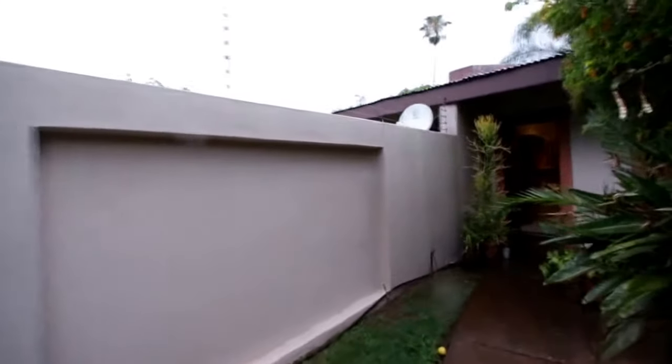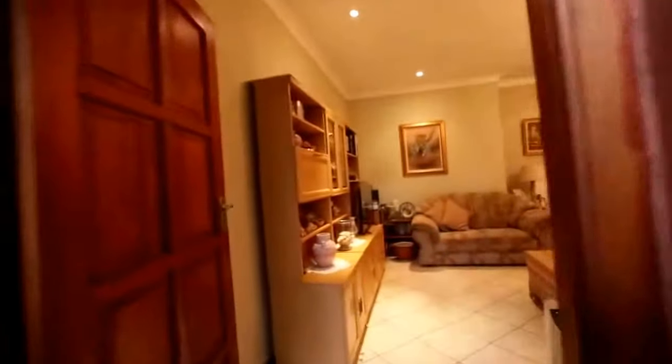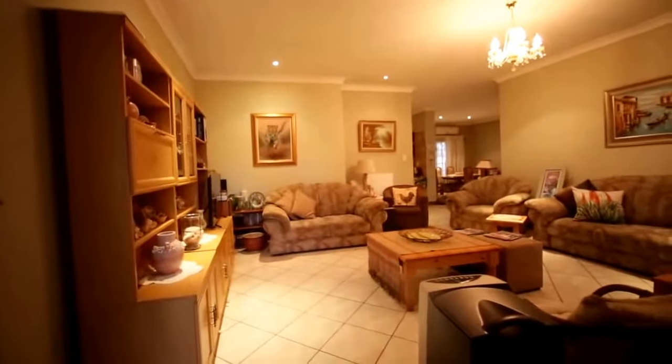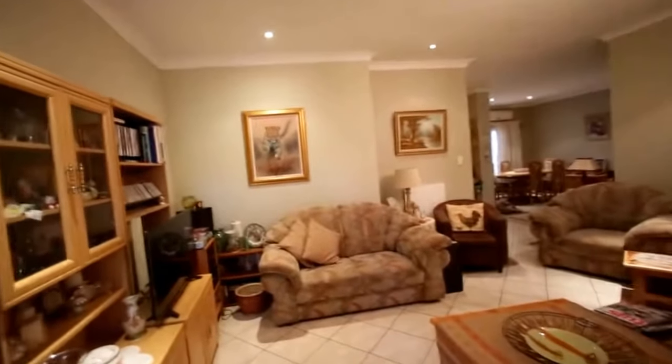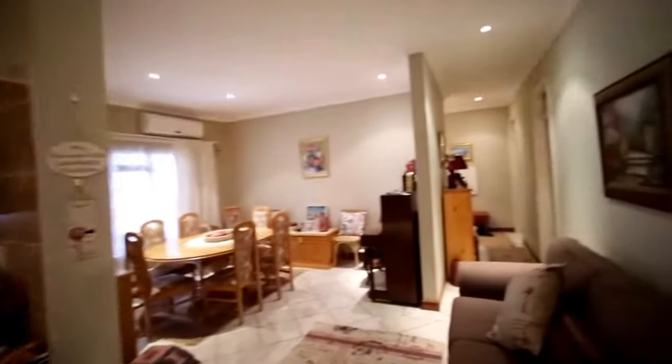We go up the walkway and into the house now. It's a very rainy day, but you can see it's a nice big spacious lounge with a tile floor, a nice chandelier, down lighters, and we go through into the dining room area.